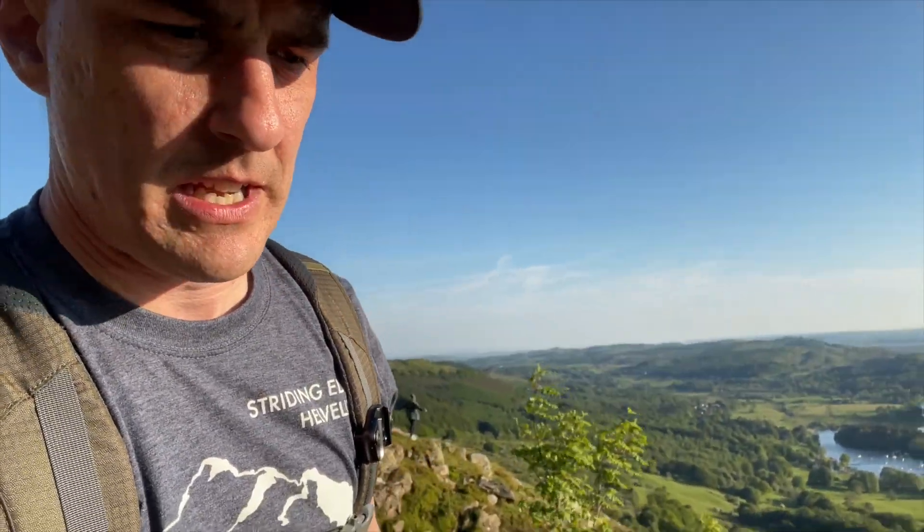Last little bit now, with Windermere in the background. Newby Bridge. It's going to be a great sunset tonight, although I don't think we can get the drone up just because the wind has picked up. We'll see though.